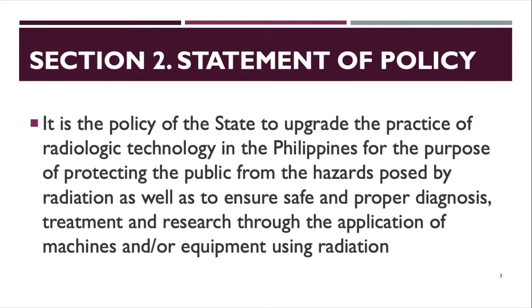This means it is the policy of the Rad Tech community to upgrade practices. For example, attending seminars or undergoing trainings to get certificates in order to be licensed on a specific equipment or modality. When you graduate and pass the board exam, your specialty is just under conventional X-ray. But for ultrasound, MRI, CT scan, and other modalities, you need a specific certificate or training to handle those kinds of machines and equipment under the Rad Tech field.